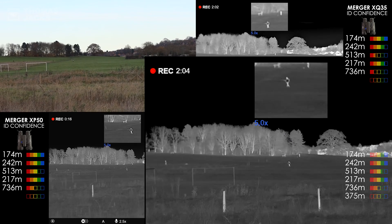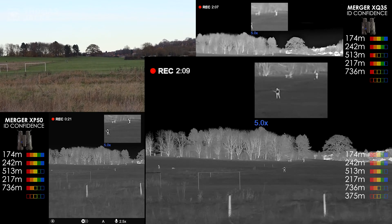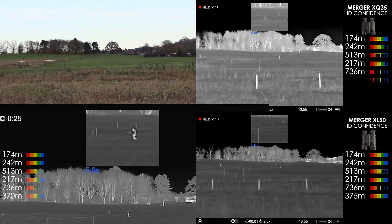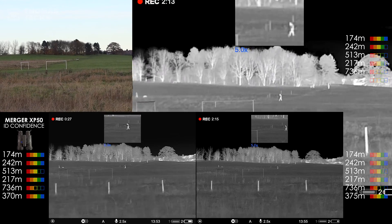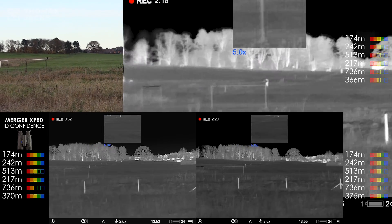As for the person carrying something — sticking with the XLs — I'd confidently say that's a man carrying a model aeroplane: 100%. On the XPs too, 100%. There's a pretty good amount of detail on the XQs, so 50% confidence on an ID with the XQs, now at 366 metres.